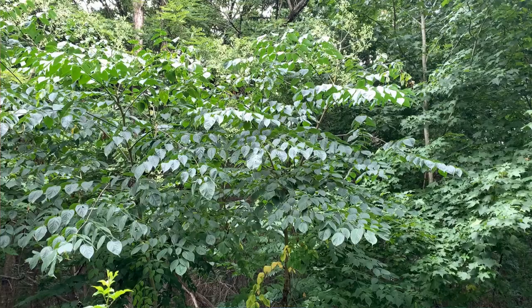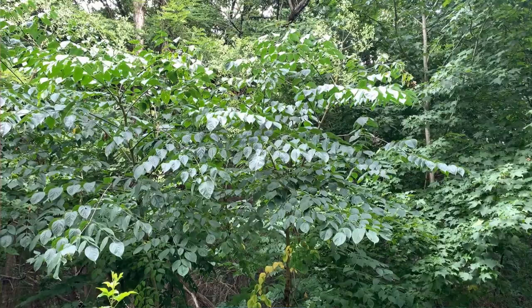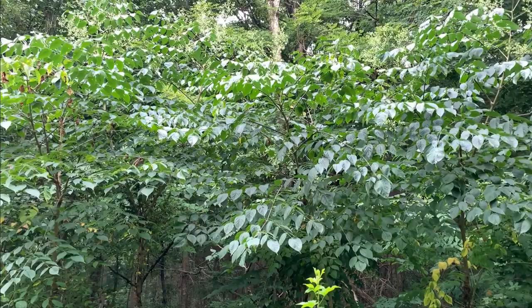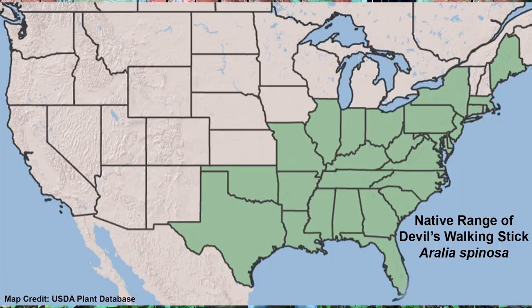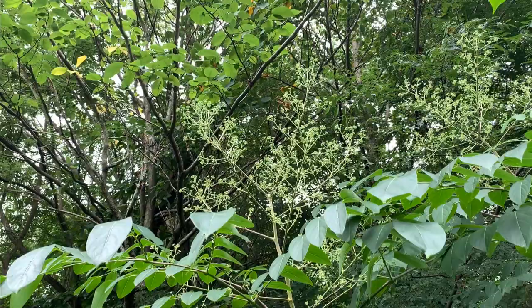Number five: Devil's Walking Stick, Aralia spinosa. Devil's Walking Stick is an absolutely strange, tropical-looking, single-trunked, rarely branched shrub that spreads from root suckers to form thickets. This is not a shrub for a small space. It is found mainly in the southeast and extends into the New England states. Although the trunk is covered in spines, this is one of my favorite native shrubs.